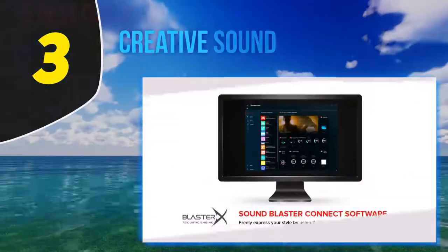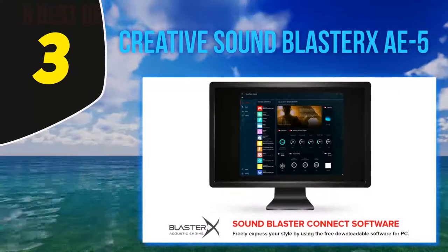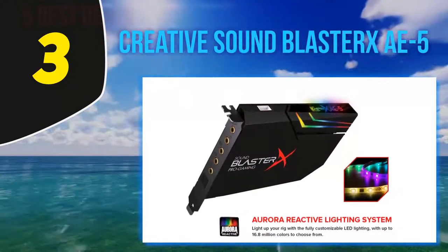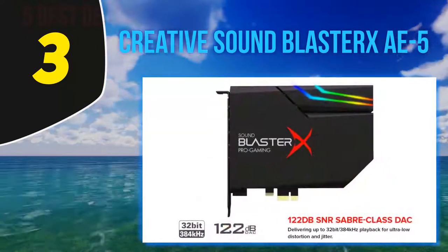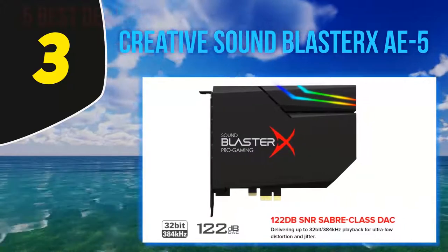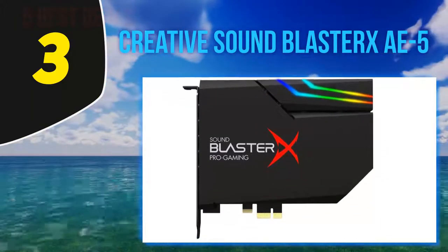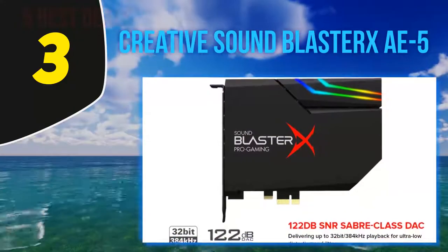Halfway through my list at number three: the Creative Sound Blaster X AE-5. It comes with a custom-designed discrete headphone amplifier called Xamp, meaning all audio channels are amplified individually, resulting in accurate and clear sound that comes equally to each ear cup. Those who like bright lights will appreciate its Aurora Reactive lighting system, which includes up to 16.8 million colors in different patterns, with the free downloadable Sound Blaster Connect software for PC.